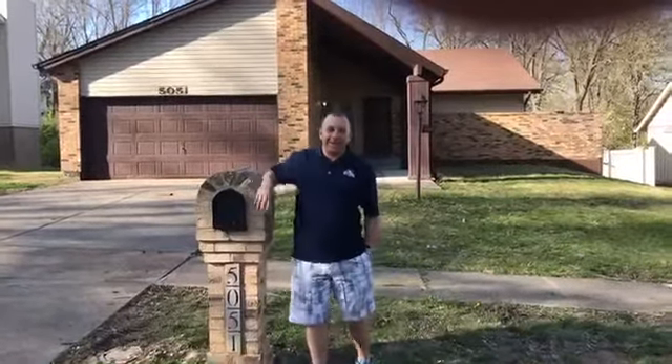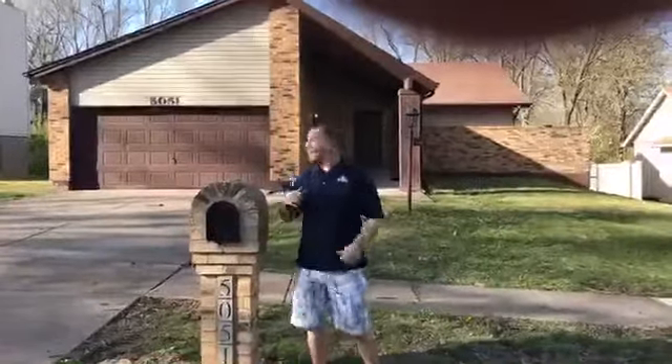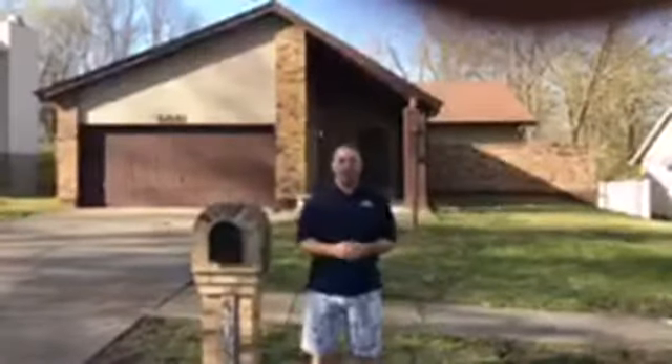What's up everybody? It's Mr. Ashley, STLRTOing episode number 25. Today we are at 5051 Trailbend in Blackjack. This home is absolutely beautiful. This will not last long, guys.